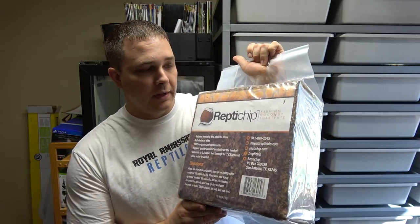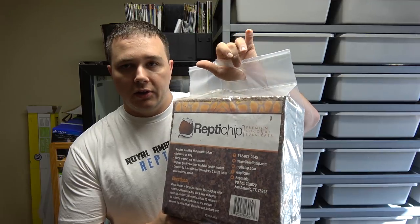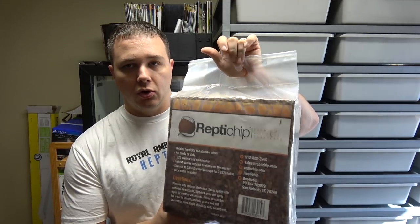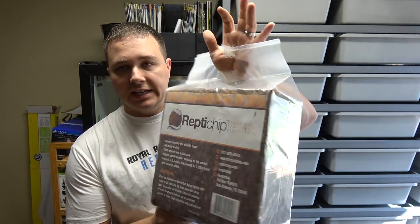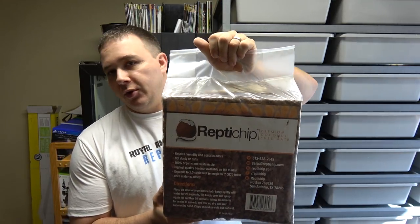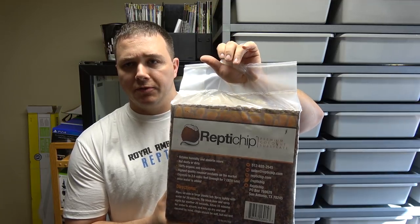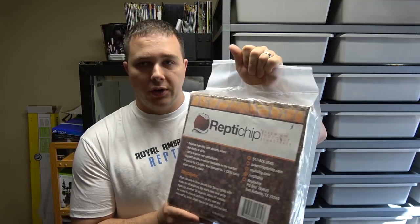Check out Reptichip — they have different dealers all across the nation. It's great for animals besides ball pythons as well. It really holds the humidity in well, or you can use it dry: get it wet so it expands and then let it dry out. You can use it for a lot of different stuff, so it's a really great substrate.